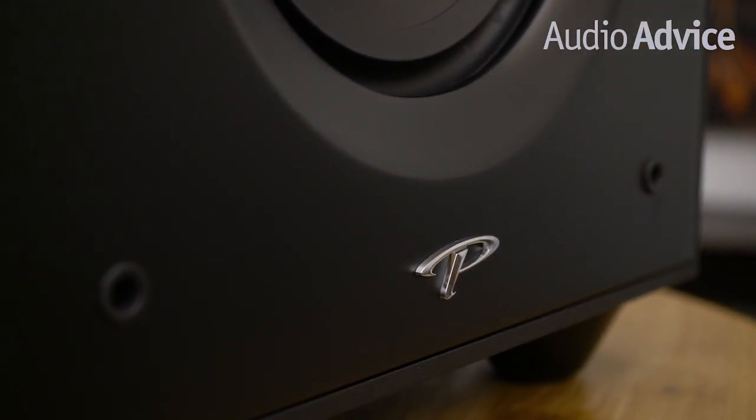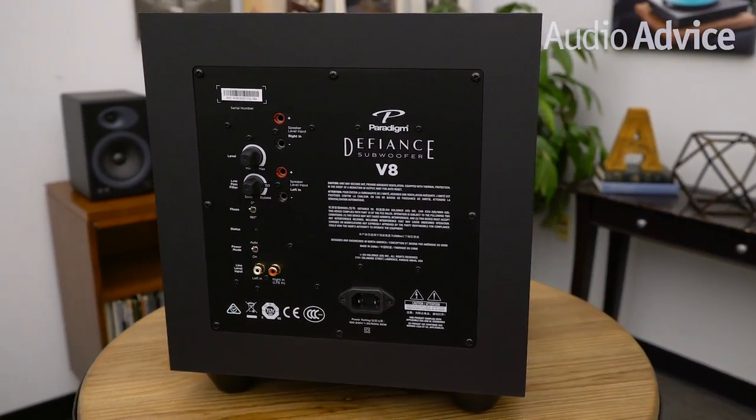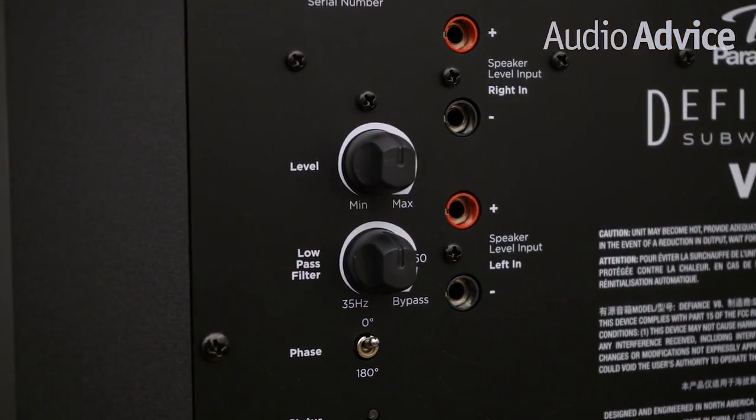As the name implies, the Defiance V8 uses an 8-inch driver. Many subwoofers in this price category give you just a set of inputs and a volume control, but the V8 does far more. They were likely thinking about all the people who like to add a powered sub to their all-in-one powered desktop speakers, which have become a very large category. A lot of those speakers have a subwoofer out, but most just send a full-range signal. The V8 gives you a fully variable crossover, so you can tell the sub what frequencies it should cover.